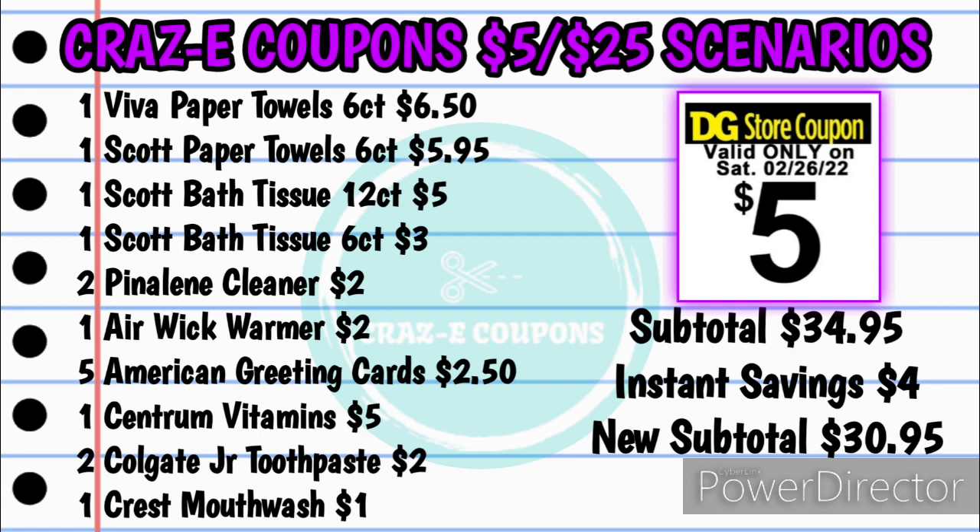We had a very similar deal last week, but I tweaked it just a little bit to add in some new coupons. For this deal, we are taking advantage of the instant savings again on Scott, Viva, Cottonelle, and Kleenex products. You want to pick up one of the Viva paper towels, six count at $6.50, one of the Scott paper towels, six count at $5.95, one of the Scott bath tissue 12 count at $5.00, and one of the Scott bath tissue six count at $3.00.